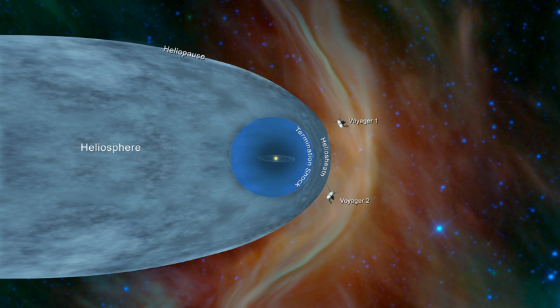The heliosheath is the region of the heliosphere beyond the termination shock. Here the wind is slowed, compressed and made turbulent by its interaction with the interstellar medium. At its closest point, the inner edge of the heliosheath lies approximately 80 to 100 astronomical units from the Sun. A proposed model hypothesizes that the heliosheath is shaped like the coma of a comet, and trails several times that distance in the direction opposite to the Sun's path through space. At its windward side, its thickness is estimated to be between 10 and 100 astronomical units. Voyager project scientists have determined that the heliosheath is not smooth.